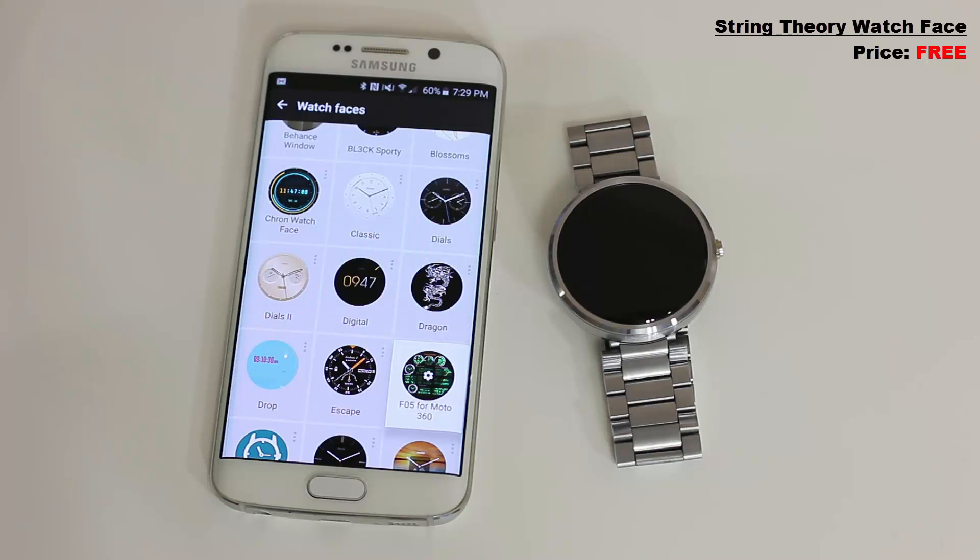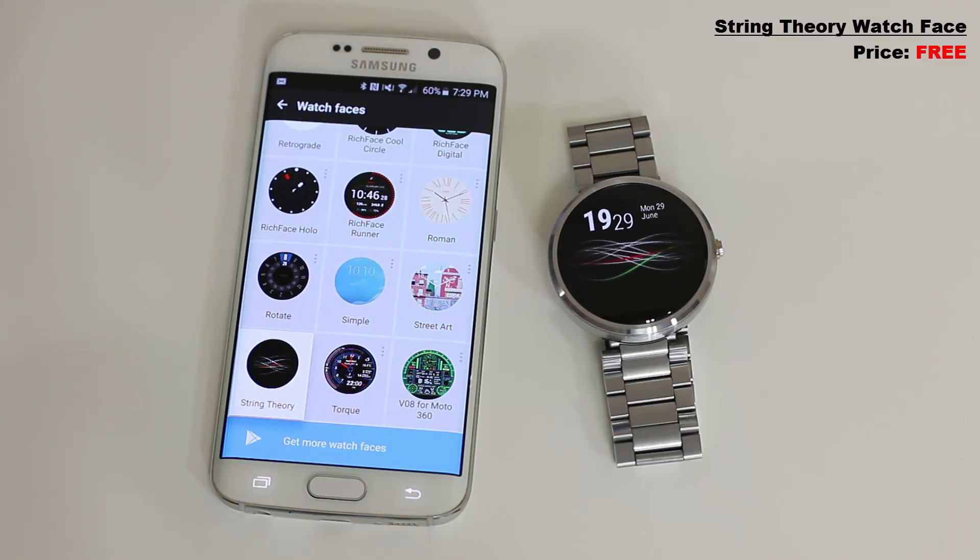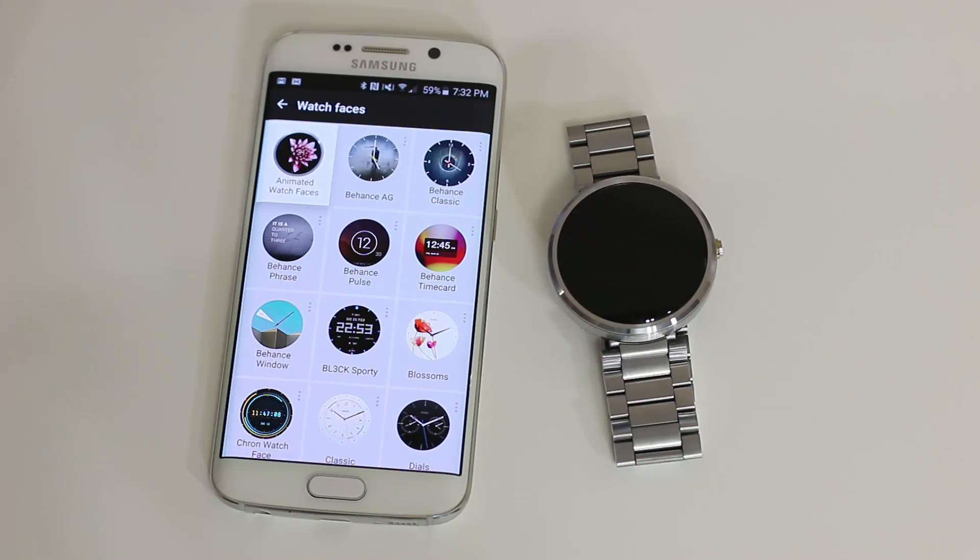For number two, we'll tone down a little bit for those who prefer simplicity. It's called String Theory, and it looks quite wonderful in its own way. This is an as-is watch face with no customization options — all you get is a nice animation, the clock, and the date including the month. That's String Theory.